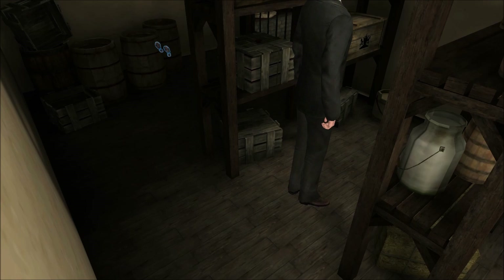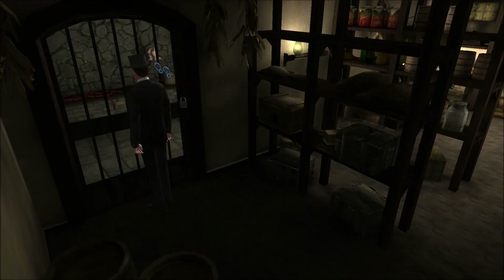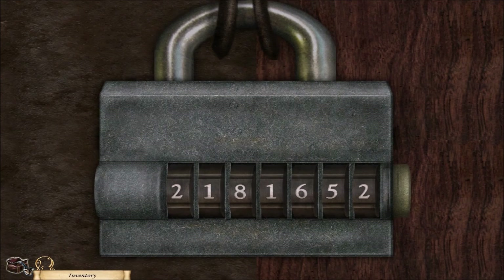Come on, Sherlock. No, no, no, no. This door is closed and locked. Let's see: 2-1-8, 1-2... sorry, 2-6-5. How's that not it? 2-1-8-1-6-5-2 — that should be it. Where was my mistake?